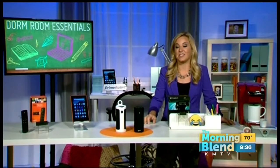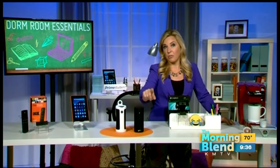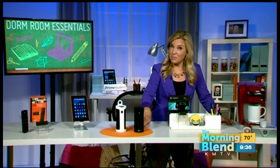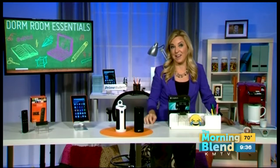Alexa comes up with the answer. This is our $130 gadget, but if you get it between the 14th and the 20th of this month, it's only $115. That's a pretty great deal for a gadget that will be one of their favorites for years and years to come.